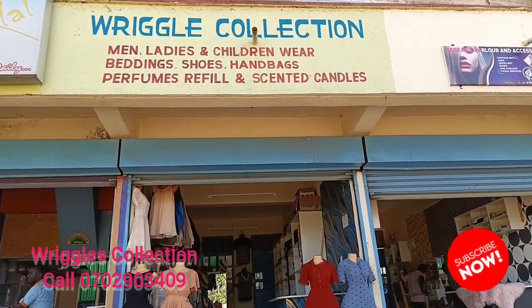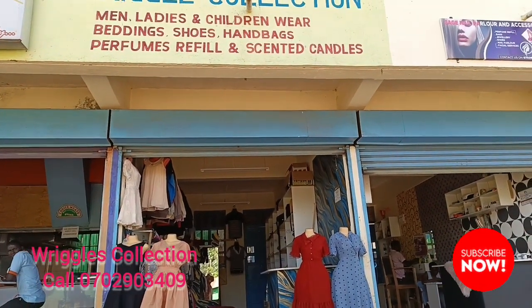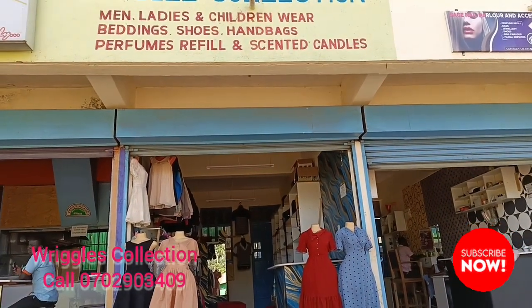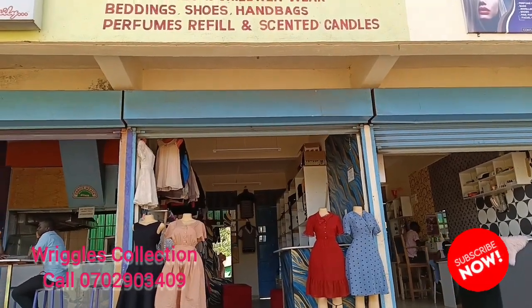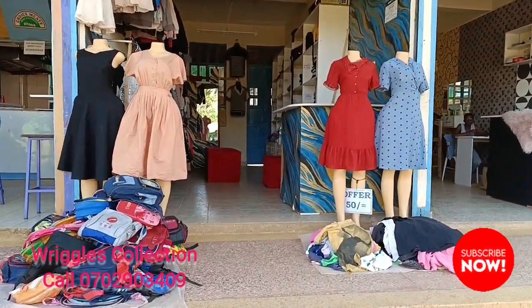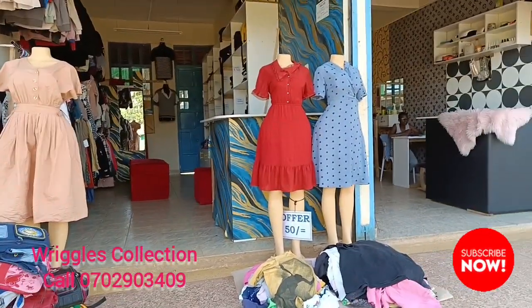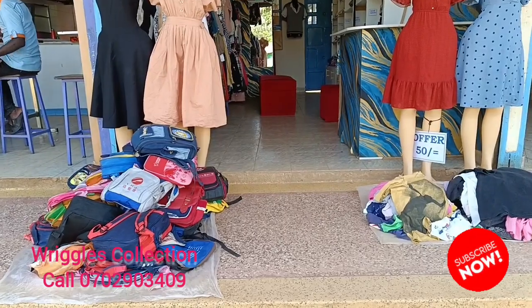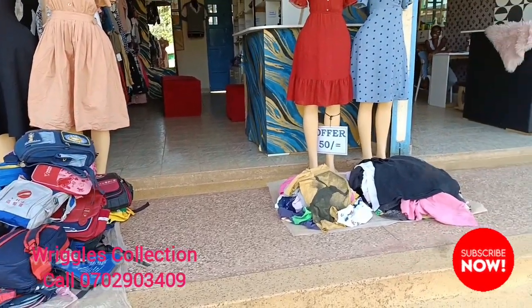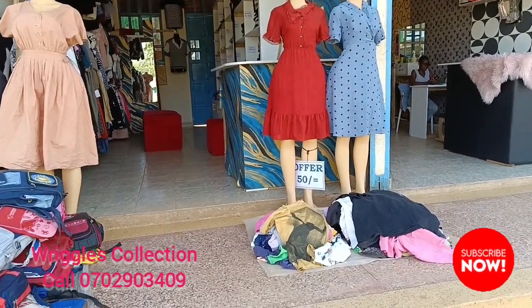Hi my people, welcome to Regal's collection. Here we sell men's clothes, children's clothes, bedding, and shoes. But we don't have bedding at the moment, we don't have shoes. And perfumes and scented candles — we moved them to Sage. So we don't have them at the moment. So guys, this is the entry of our shop. As you can see, we have dresses there on mannequins. And we have school bags there because it's a school opening period. And there we have some ladies' tops that we've thrown down — they're on offer.